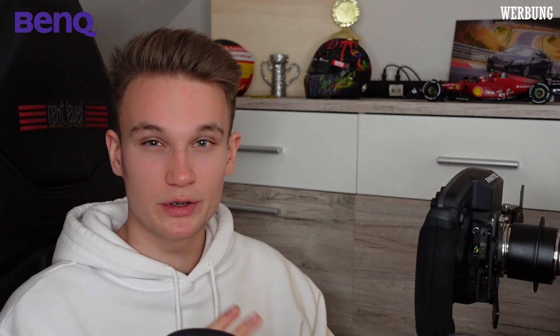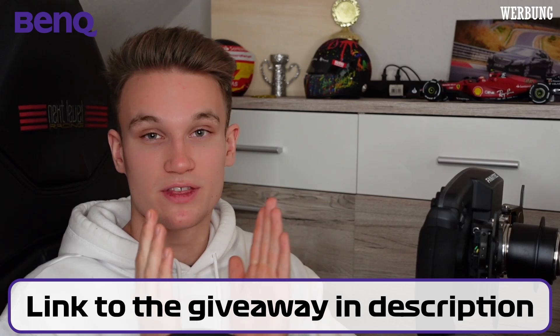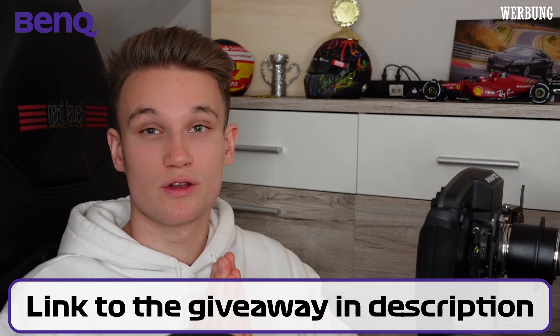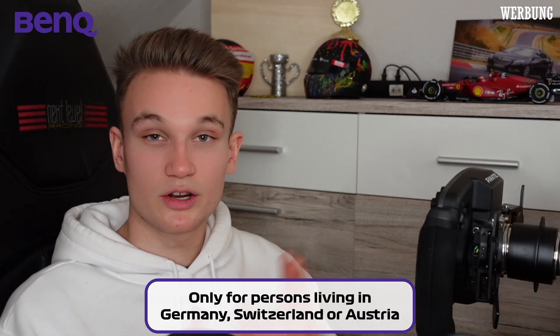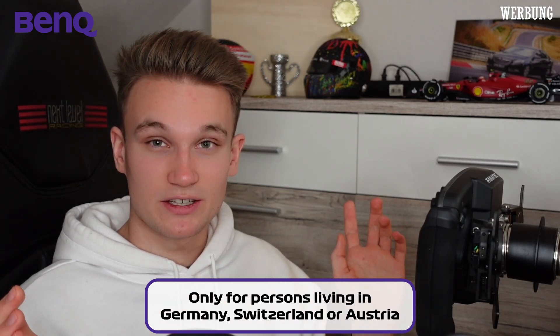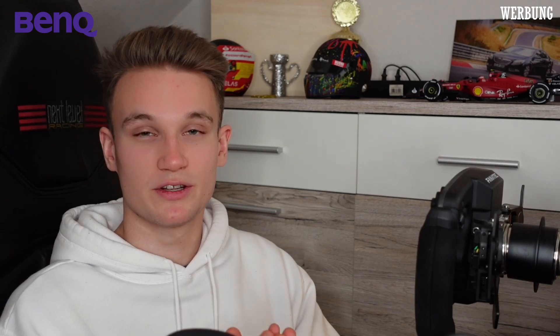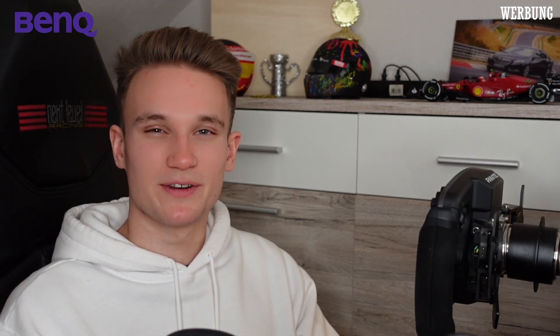Now I will tell you how you can win a monitor. Just check out the link in the description for the giveaway — you'll go to the BenQ website. All you have to do is go into any Need for Speed game that you like, open the car configurator, configure a car that you really like, post a picture of it on Instagram, tag BenQ, and then you are entered into the giveaway. I wish you the best of luck and now we continue with the video.